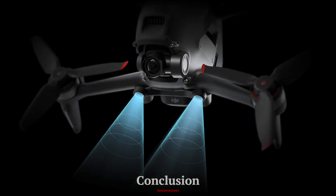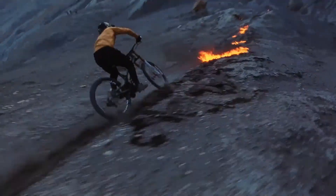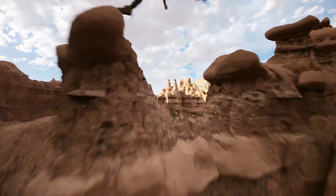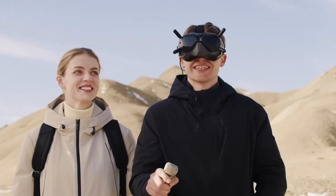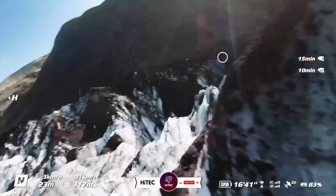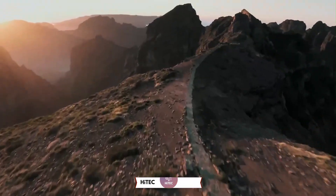Conclusion: The DJI FPV2 is a game-changer in the FPV drone market, offering an unmatched combination of speed, immersive visuals, and advanced safety features. Whether you're a racing enthusiast, a filmmaker, or an adventurous hobbyist, the FPV2 delivers an exhilarating experience that pushes the boundaries of what FPV drones can achieve. If you enjoyed this video, give it a thumbs up, share your thoughts in the comments, and don't forget to subscribe for daily coverage of the latest in technology.